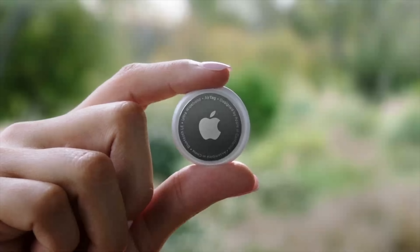So your keys, your purse, maybe your wallet, maybe your kids. It does seem like it's going to be a kind of cool thing. It's $29 for one and four for $99. Pre-order on Friday, in your hands on April the 30th.